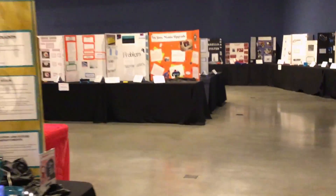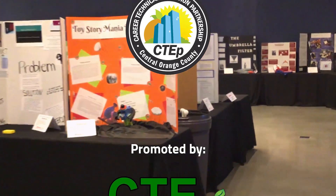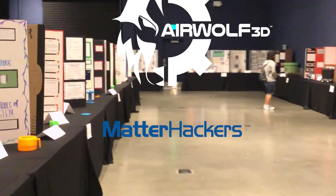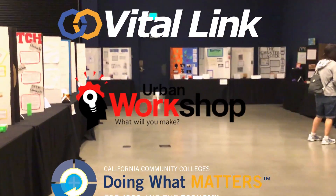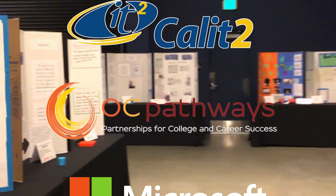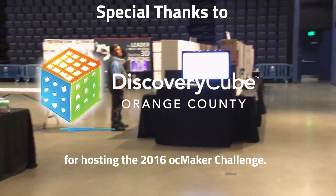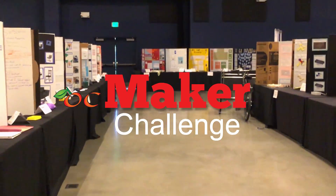We want to offer our special thanks to our sponsors and supporters because without them we seriously would not be able to put this project on. We want to thank the Discovery Cube — this is the first time we've been able to hold the event in this facility and we were very blessed to have their backing and support to host us today in this wonderful facility. We also want to thank our educational and industry partners who support us with facilities, training, equipment, and materials. Thank you to the teachers, teams, and families of the participants. We are hoping for a bigger and better OC Maker Challenge next year and we hope to see you all then.